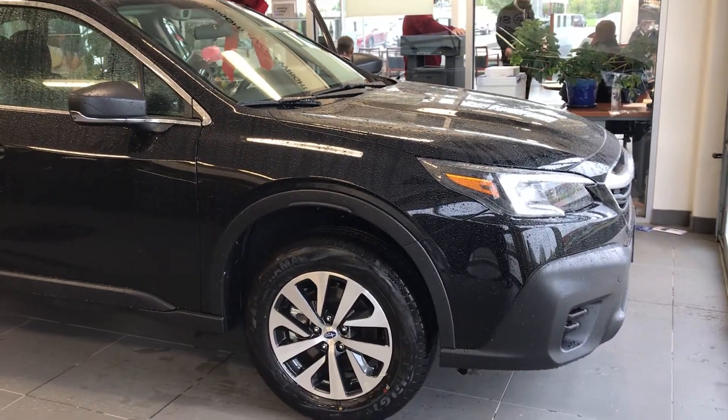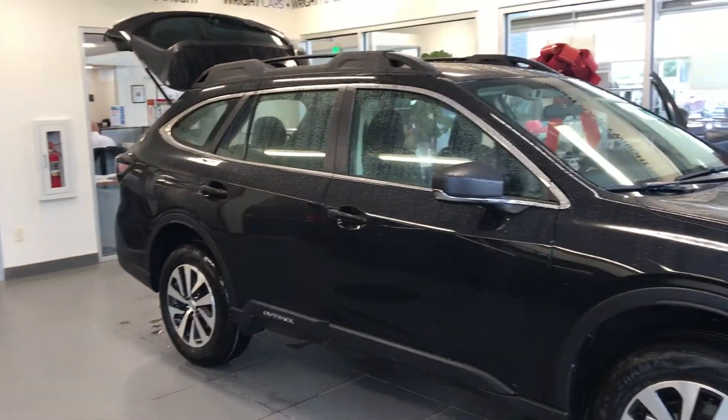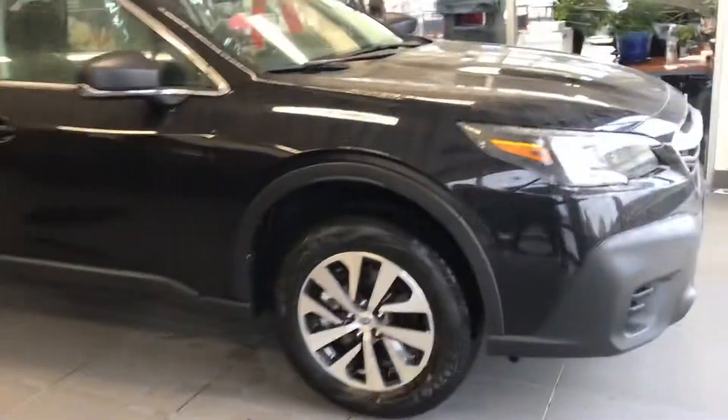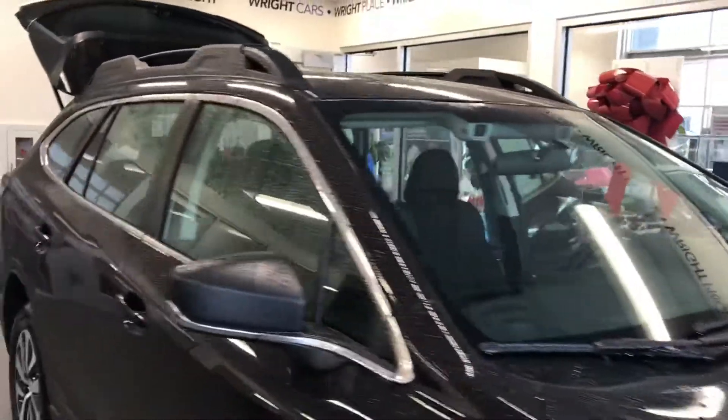Hey guys, Nikki here at Dave Wright Subaru. I want to give you a shot of this 2020 Crystal Black Silica Outback Premium. Super nice, super awesome vehicle for safety. Give you a shot of those two cameras on each side of the rearview mirror — that's your dual stereoscopic cameras that are like an extra set of eyes on the road for you.